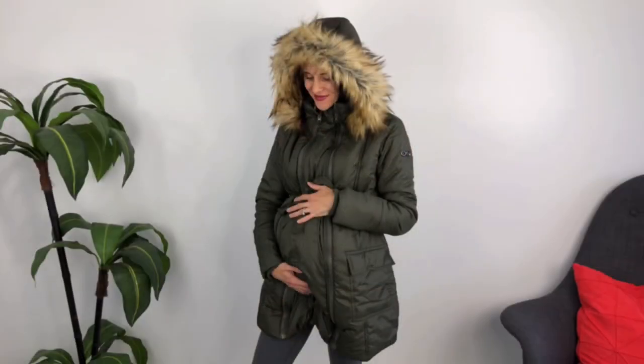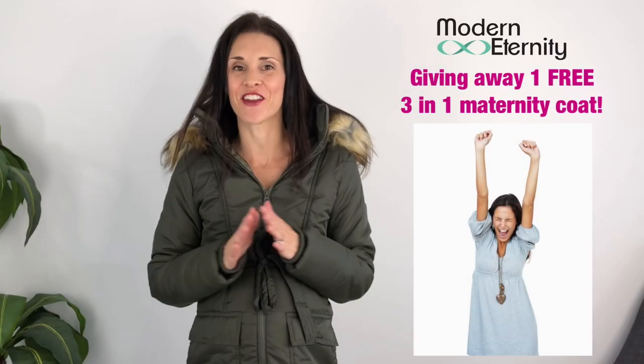If you are looking for a coat during pregnancy, or after during babywearing, then today's video is for you. I am so excited — I'm going to share my very favorite maternity and babywearing coat, and you can also take out the panel and wear it baby-free as well.